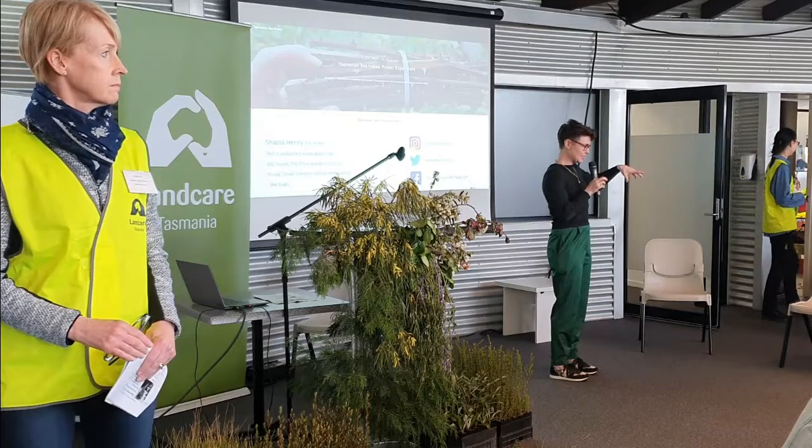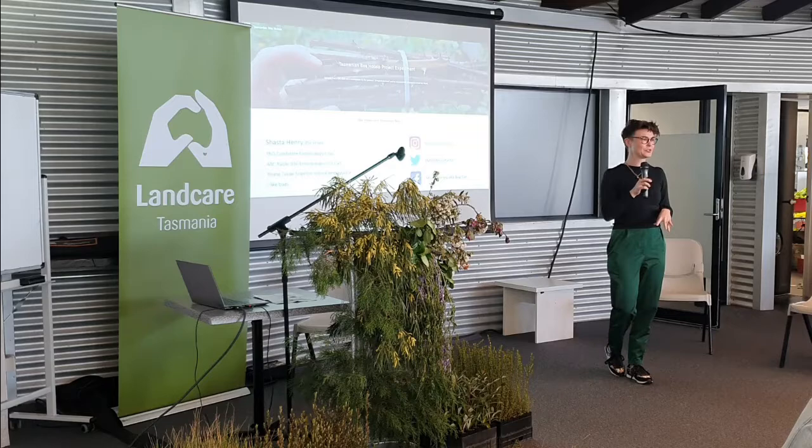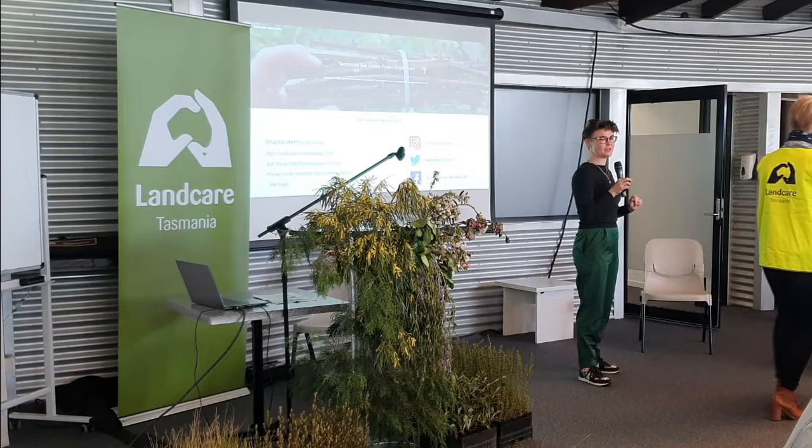Not everything in the box is Tasmanian - I added some into the blank spaces but didn't have time to take the other things out. There are some cicadas from New South Wales and a great big old carpenter bee from California, to also highlight the difference and why broad-spectrum bee hotel designs don't work.